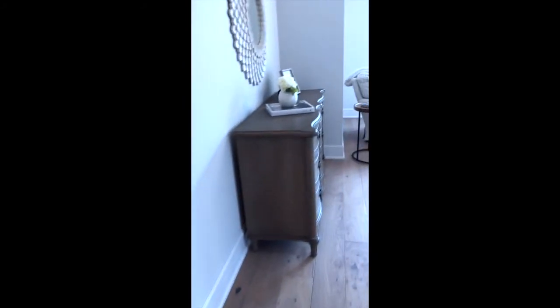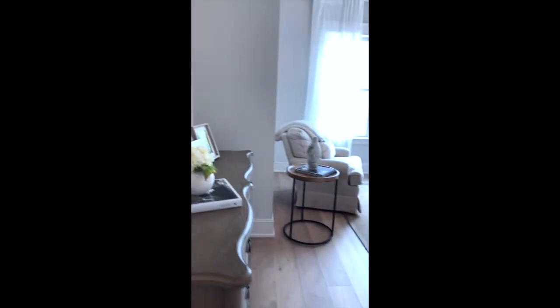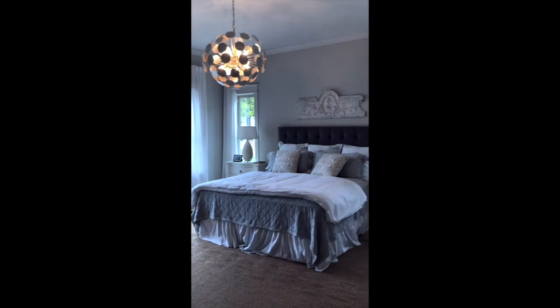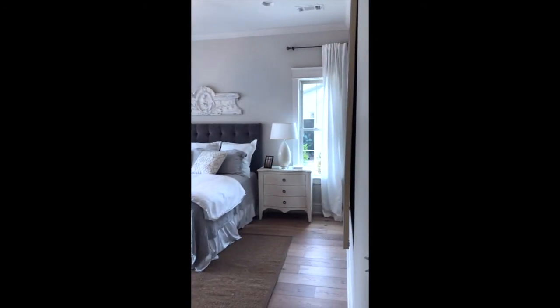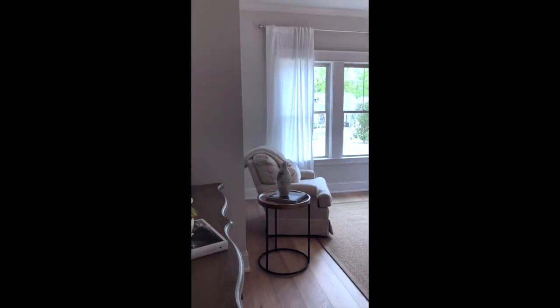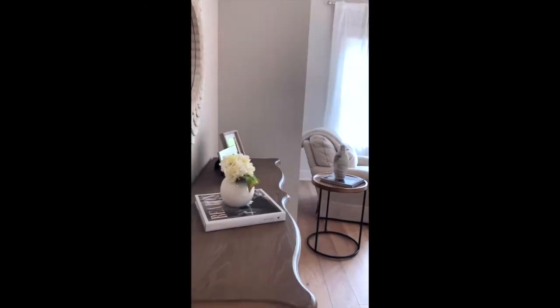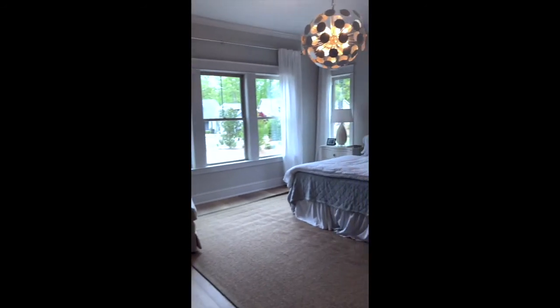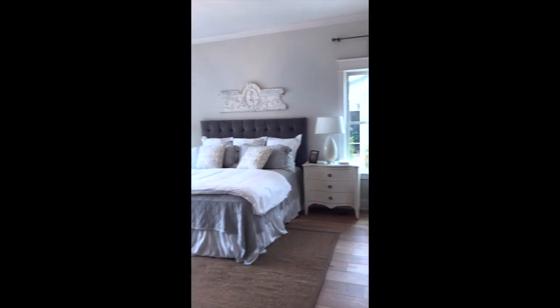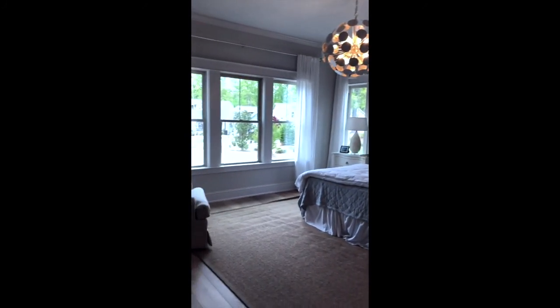And then you walk into the master bedroom, which is very gracious in size. In fact, you could even have a sofa or another chair in here. Lots of light — it would certainly make you feel like you didn't want to leave this room. And that completes our tour.